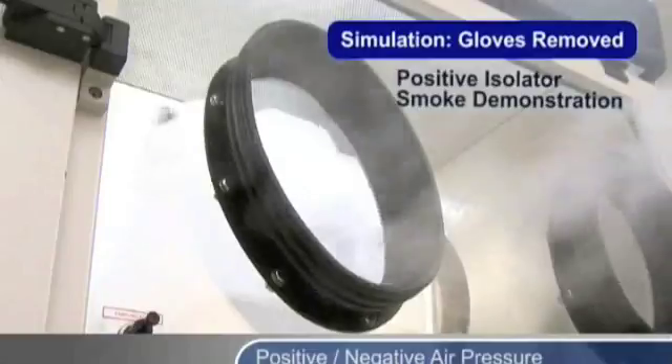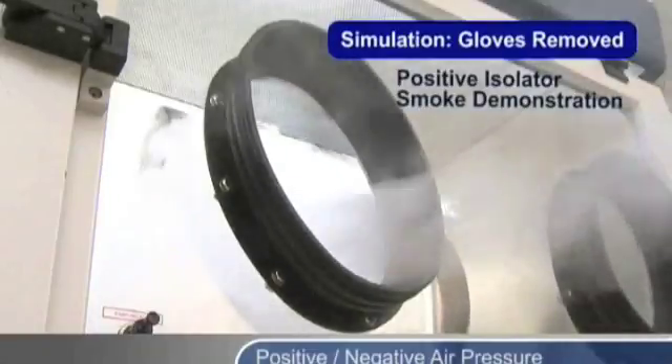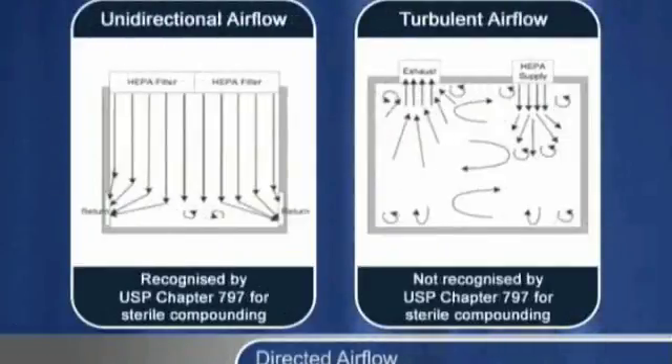Notice how no room air enters the arm ports, even with the glove assembly removed. The use of directed air flow, either unidirectional or turbulent, maintains sterility in the work zone.